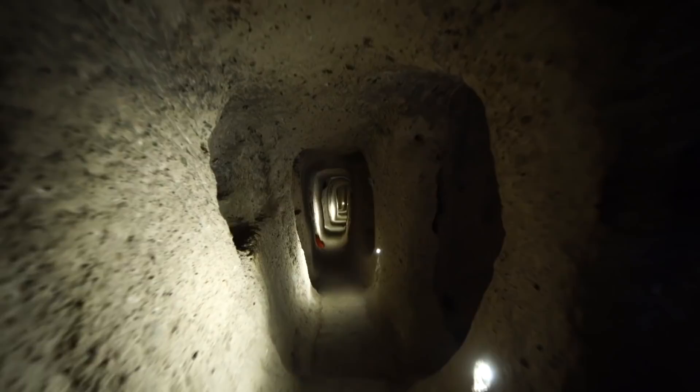Have you ever been fortunate enough to visit any of these incredible underground places? If so, share your experience with us in the comments below.